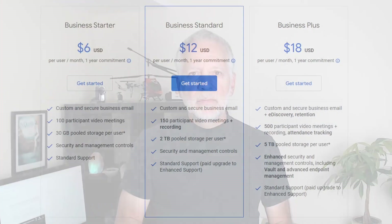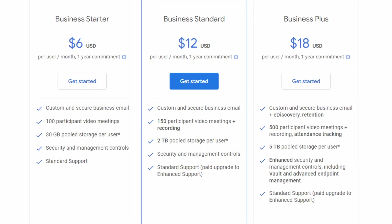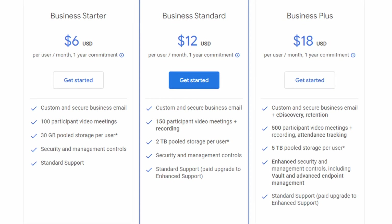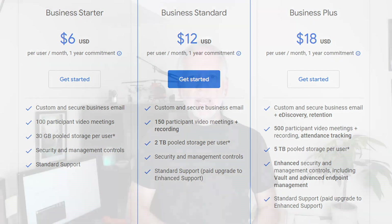Let's see some numbers. If you are under the Starter plan, each user gets 30GB, which is very little. By upgrading to Google Standard, every user will get 2TB of storage — this is a nice jump and comes with an additional bonus: it is pool storage, shared across the organization. With Business Plus, each user gets 5TB, and it is also pool storage shared across the organization.